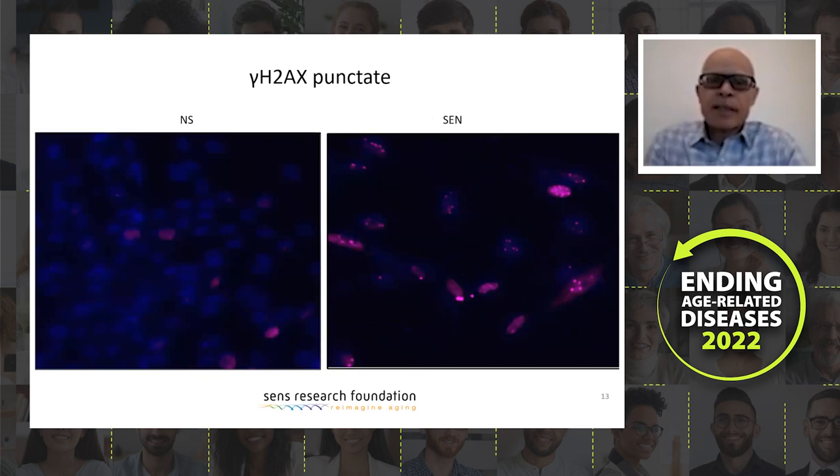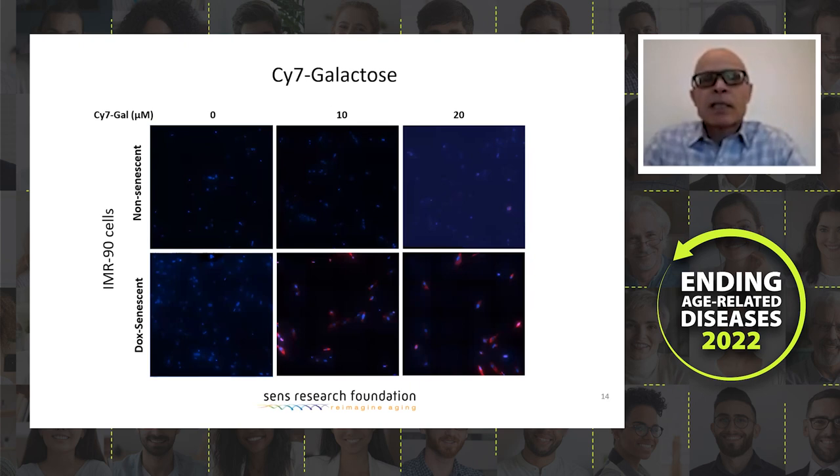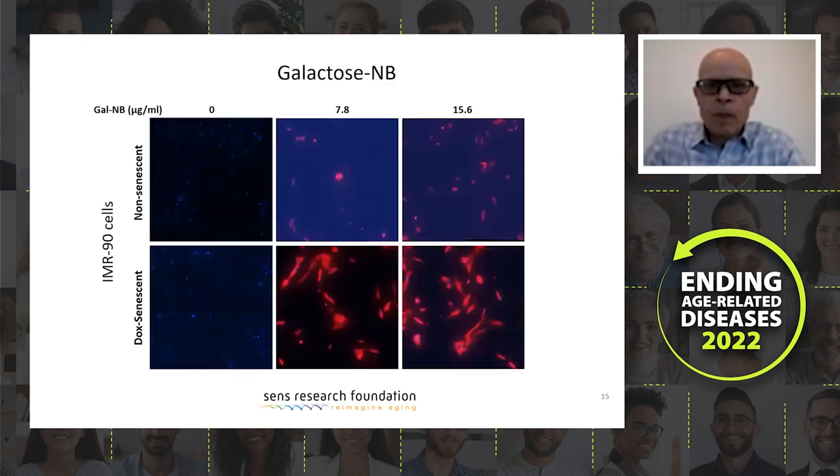Just to show how gamma-H2AX works — it detects DNA damage and should show punctate staining in the nucleus of senescent cells. That is what we see here. We have also stained with galactose linked to CY7. This is a probe that should be cleaved only in senescent cells and CY7 can be detected. The staining is specific but it is weak. We will be trying this also in vivo, but the weakness of this probe may be a problem going forward when we move it in vivo.